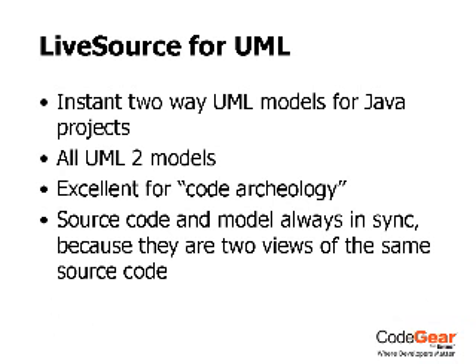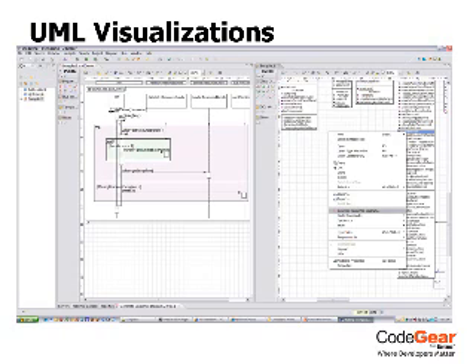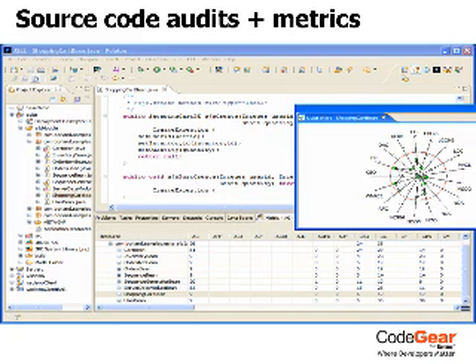New in 2007, Project Assist dramatically reduces the time and complexity to create new team and project definitions.